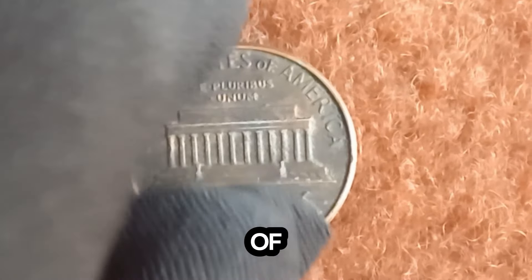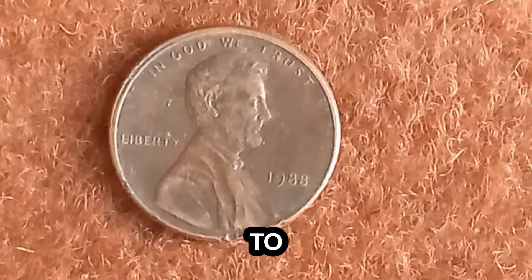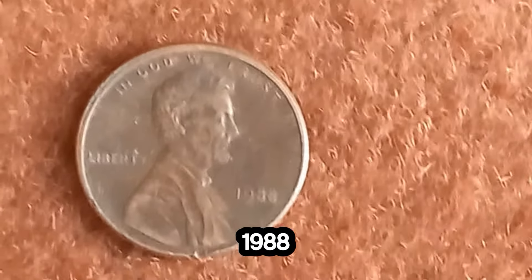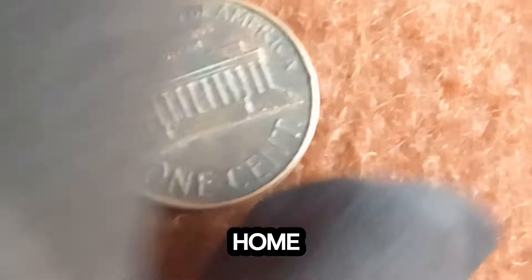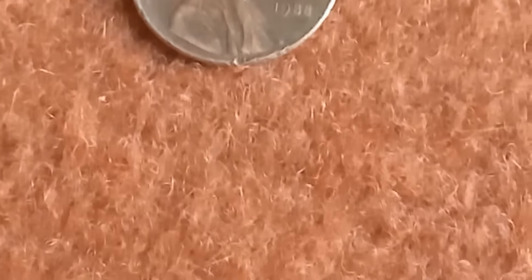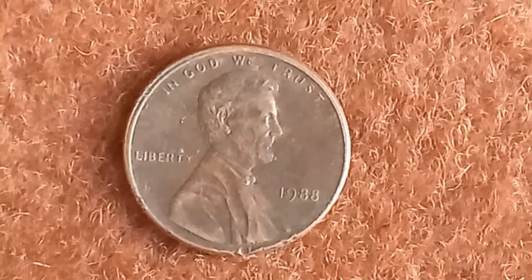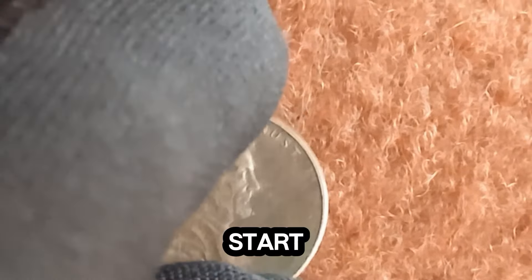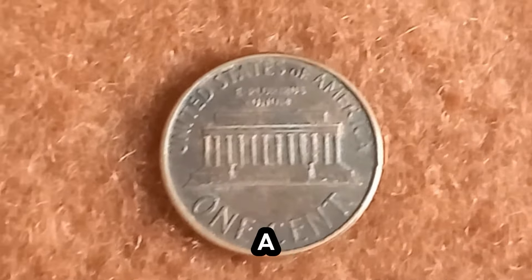The closed AM variety is a result of a minting error, making it incredibly rare and highly sought after by collectors. Coins with this unique feature have been known to fetch astronomical prices at auctions. A pristine example of this 1988 closed AM Lincoln penny recently sold for an unbelievable $1.6 million. Grab a magnifying glass and examine the letters A and M on the reverse side of your 1988 penny. If they're nearly touching, you could be holding a small fortune in your hand. Start checking your penny jars, coin collections, and even the loose change in your pocket. Who knows — you might just discover a treasure worth millions.